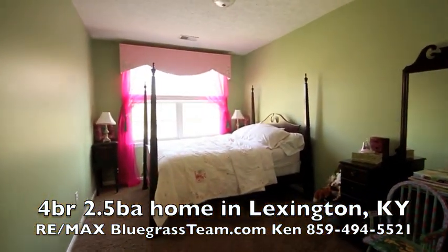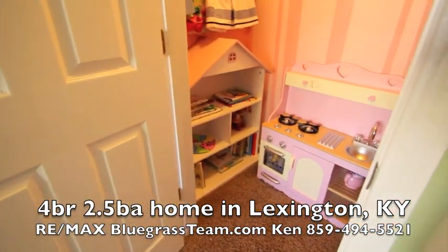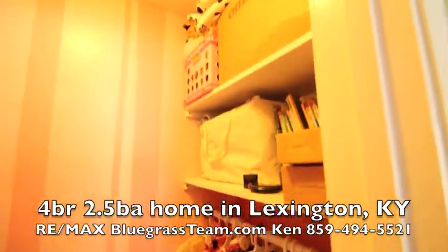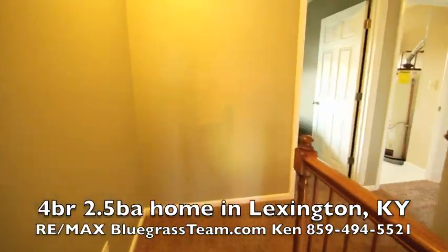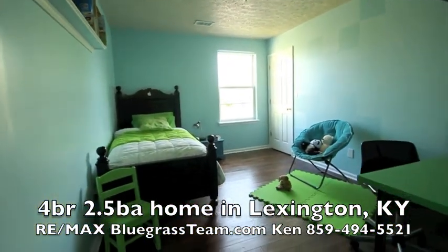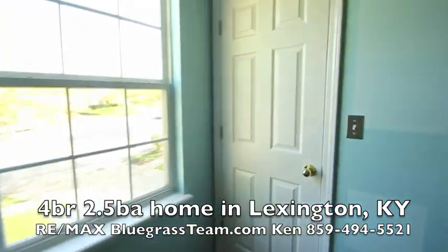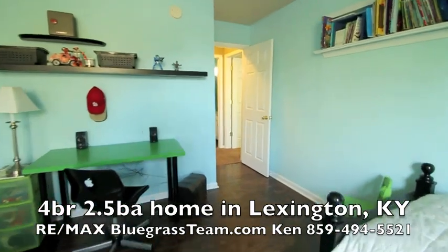And then here's the little girl's room — wait till you see this closet. Look what they did: they made a little playhouse, and there's still plenty of room for clothes. I just think that's the cutest. And then we've got the little boy's room. Love that.